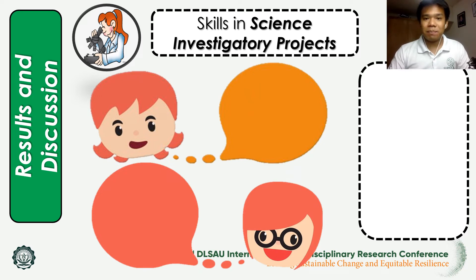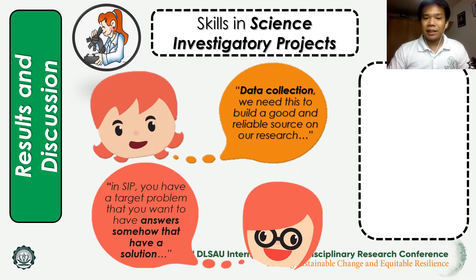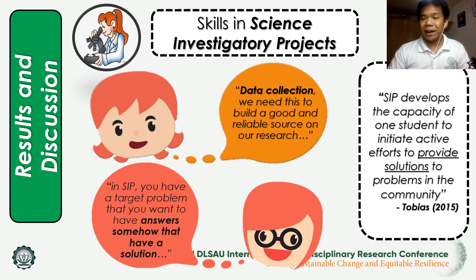Two students mentioned data collection and analysis. One stated that data collection is needed to build a good and reliable source for research, and another mentioned that target problems can be answered by having a solution. This is supported by Tobias 2015, who stated that SIP develops a student's capacity to initiate active efforts in order to provide solutions to problems in the community.